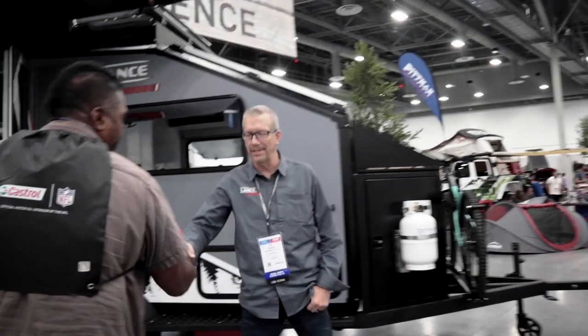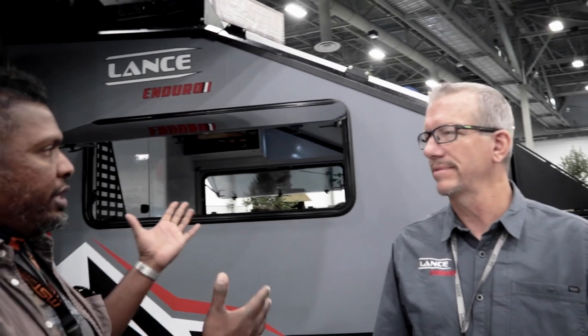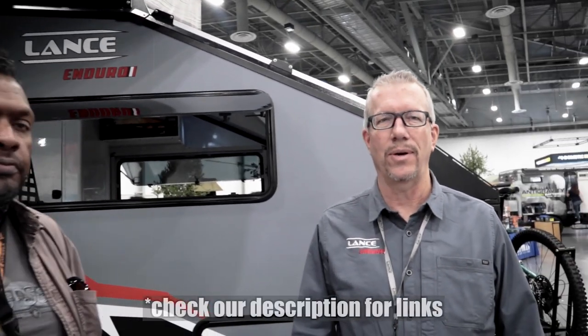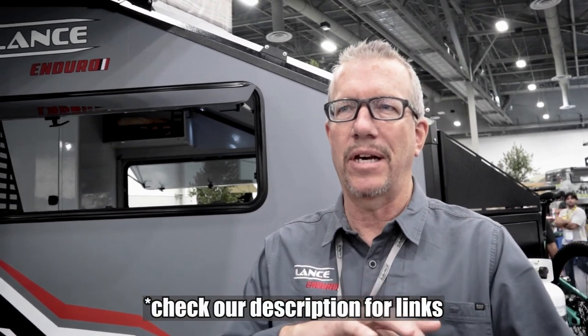Bob Rogers, Director of Marketing with Lance Campers, introduces himself. Lance Campers has been in business about 56 years. A lot of folks know them for truck campers and slide-in campers. They started in North Hollywood, moved to Pacoima, and have been up in Lancaster, California for about 22 years.